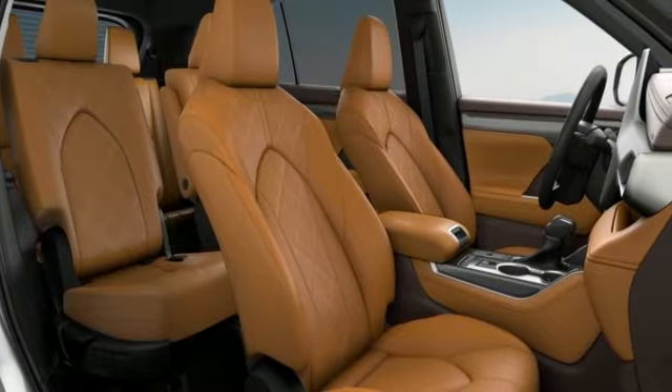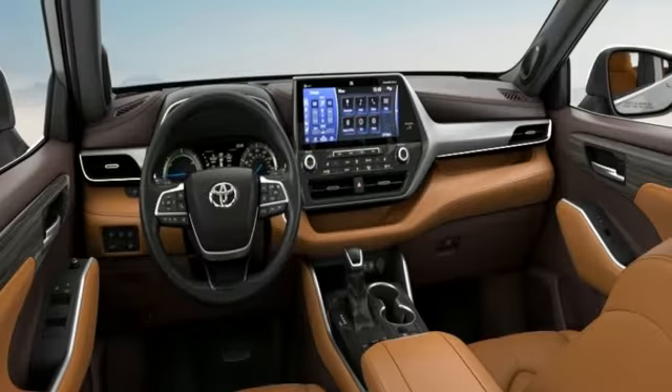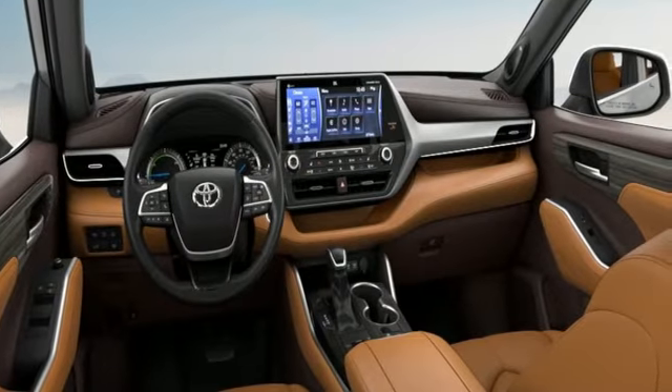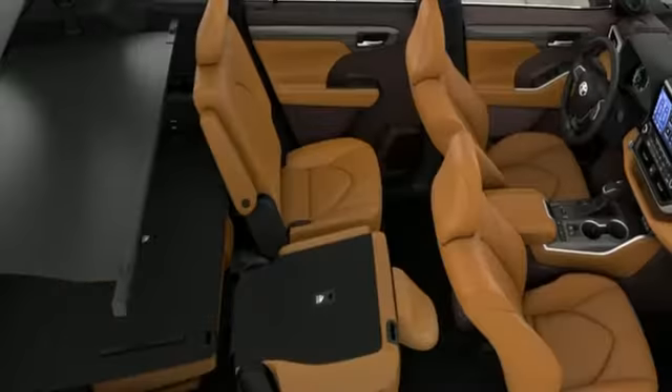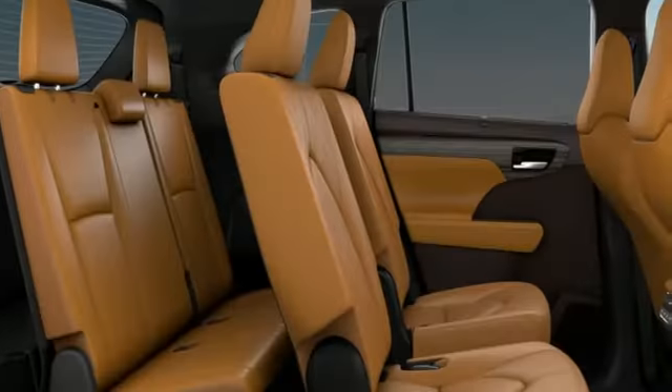It comes nicely equipped with features you'll love: inline four-cylinder engine, heated and ventilated leather bucket seats, integrated navigation system with voice activation, streaming video feed rear view mirror, and dual zone climate control.